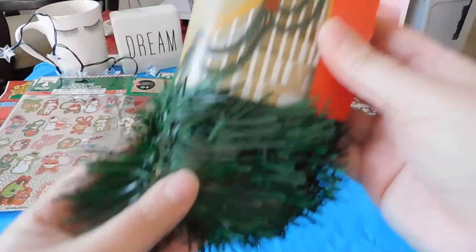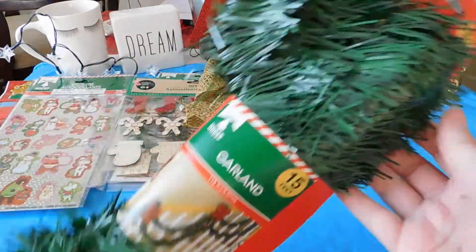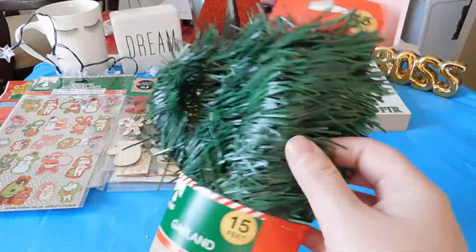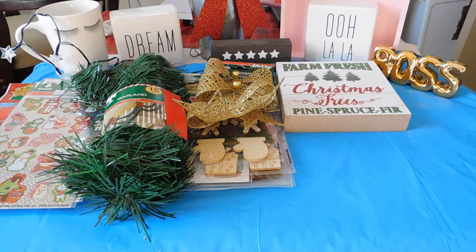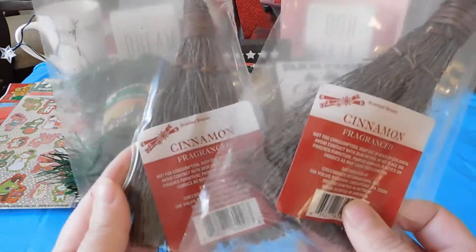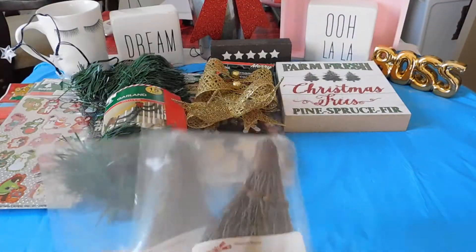I found this 15-foot garland. I'm glad I found this — these were sold out everywhere. That was 50 cents. These cinnamon sprues were 50 cents, and these smell so good.